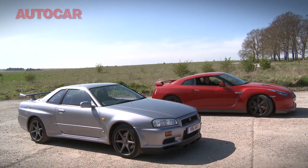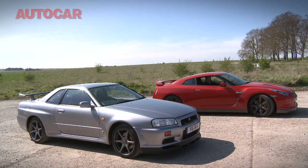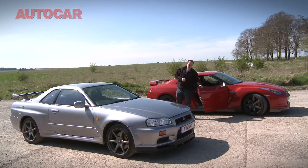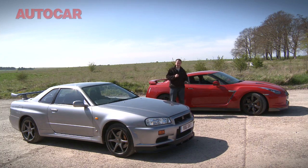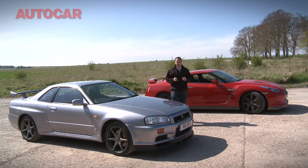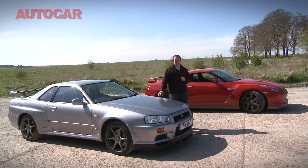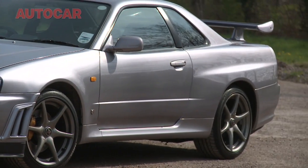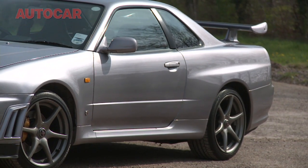Nissan claims that the GT-R is a far more sophisticated car than the Skyline, and it's right. In fact, the GT-R is a genuine supercar, one that you could consider against any rival in the world regardless of cost. But even ten years on, let's not forget about the R34, because it's still a genuine hoot to drive hard, and it's also impressively quick as well. One thing's for sure - if Nissan can keep up this rate of progress, the next GT-R is going to be absolutely amazing.